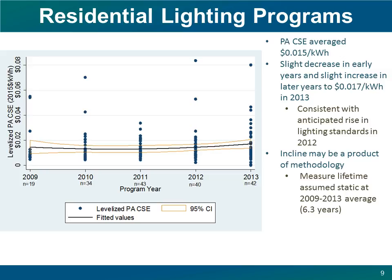Let's look within the sector at specific program types, starting with residential lighting programs. The average cost of saved electricity for residential lighting in the 2009 to 2013 period was quite low at 1.5 cents per kilowatt hour. The best fit was quadratic, reflecting a decline in early years and then a small increase in the cost of savings for lighting between 2011 and 2013, ending at 1.7 cents per kilowatt hour. Several technological and market changes may explain this trend. In 2012, for example, the first phase of new federal lighting standards came into force, increasing the minimum efficiency of incandescent bulbs, which raises the baseline for calculating savings for compact fluorescent light bulbs and light-emitting diodes being promoted by these efficiency programs.